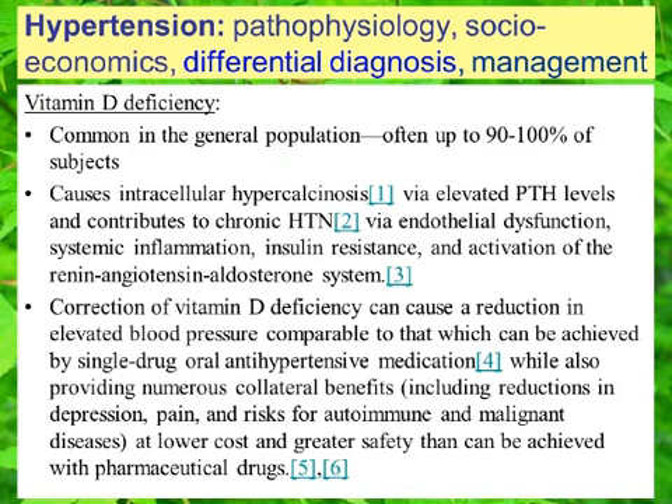Typically we use about 4,000 international units per day. Sometimes we need to go higher, and rarely — but still not too infrequently — we might need to use a lower dose if the patient has drug interactions with vitamin D supplementation. One of the more common and important considerations for drug interference with vitamin D is hydrochlorothiazide.